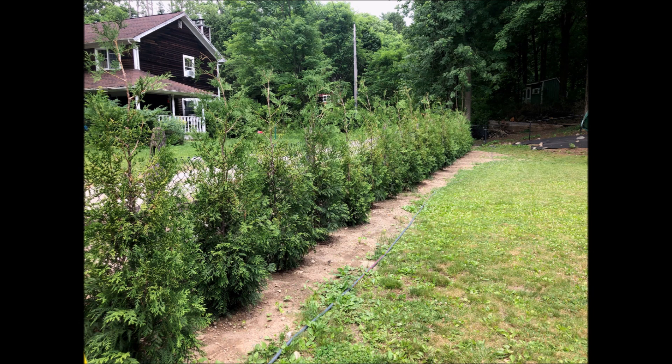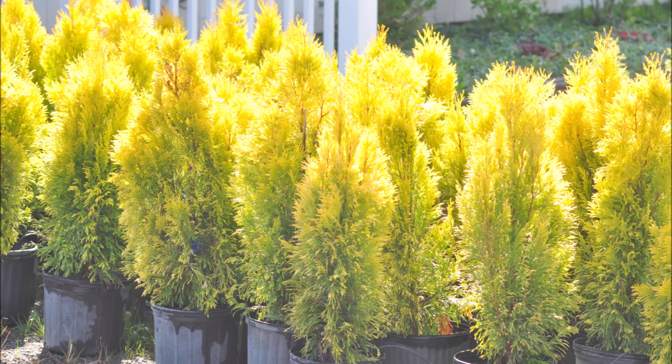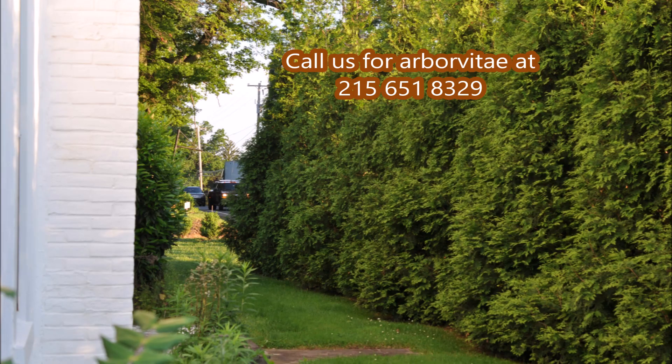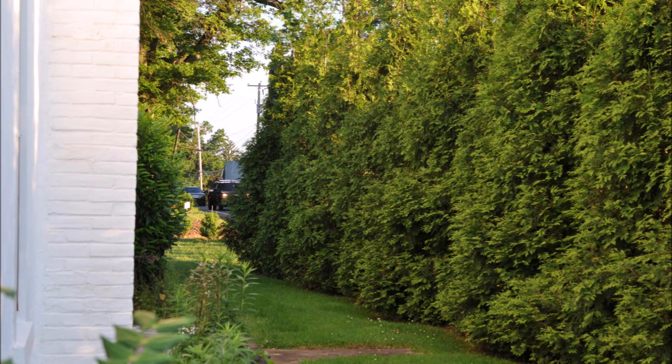These are our 4-5 foot American Pillars at Highland Hill Farm. These are Forever Goldies at Highland Hill Farm. We grow many screening and buffering trees like Green Giant Arborvitas, American Pillars, and the Emerald Green.